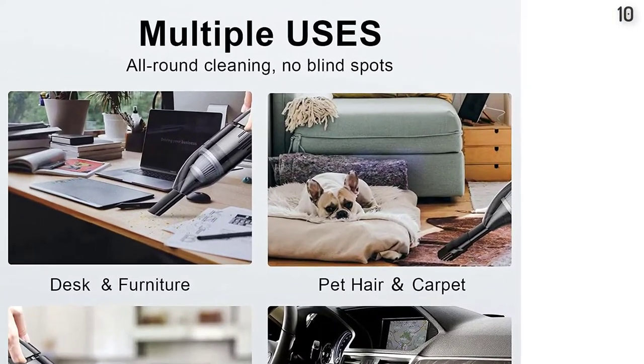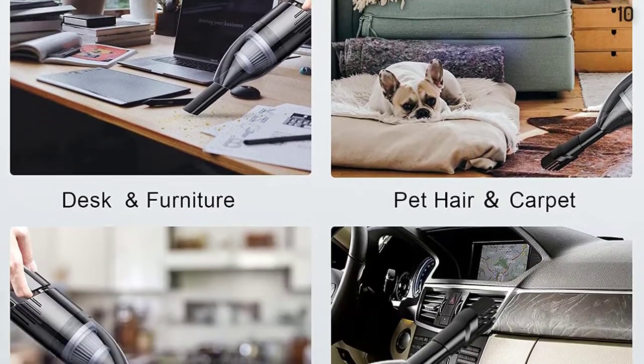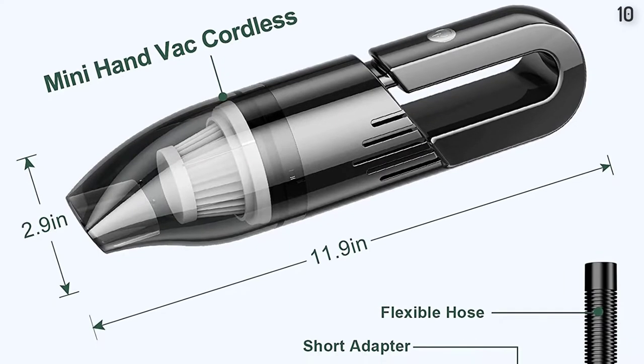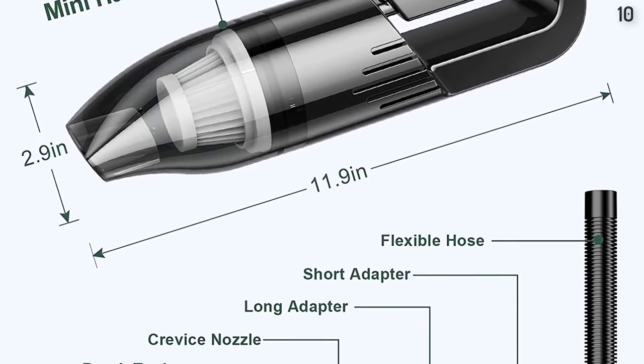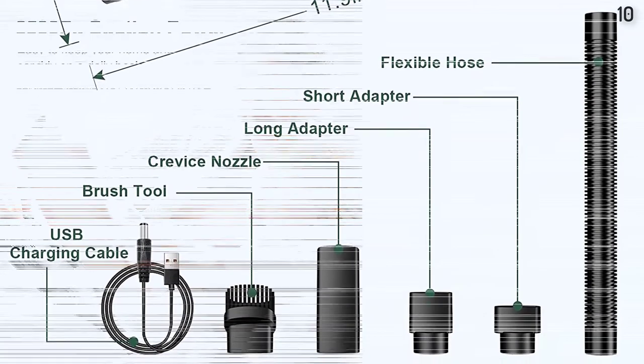Cordless Design and Easy Storage — the wireless vacuum design will free your movement when cleaning a corner of your home, car, or office. You can place this portable vacuum cleaner in any storage space. Start a pleasant journey with the UpFox Handheld Vacuum Cleaner Cordless.